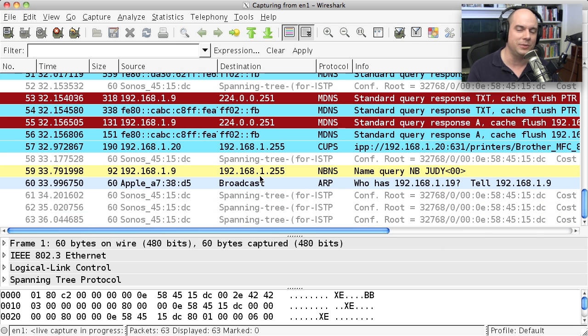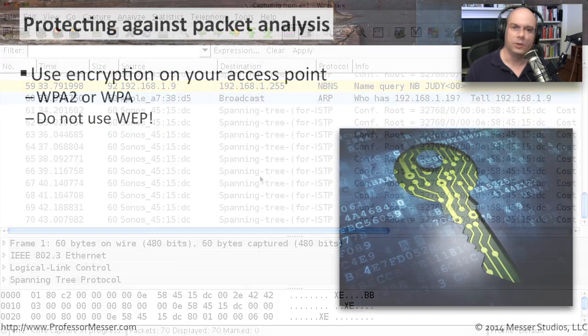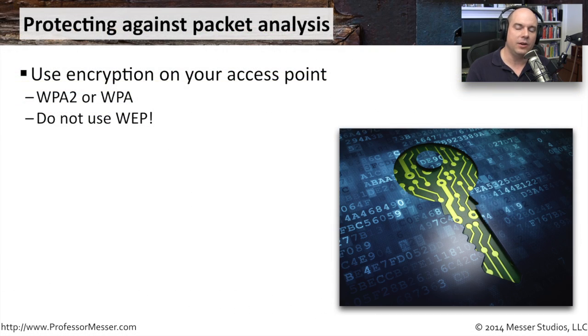It's important to know how to prevent people from seeing your traffic over open access points. The first step is to make sure data on your wireless network is encrypted. Even if someone captures all the traffic, they'll only see encrypted data. WPA2 or WPA encryption is quite strong and makes it very hard to determine the key. WEP, however, is a very bad way to encrypt data — avoid trusting any legacy access point using WEP to protect your information.